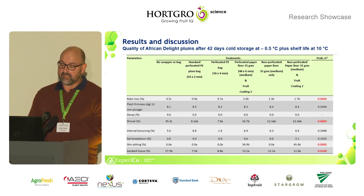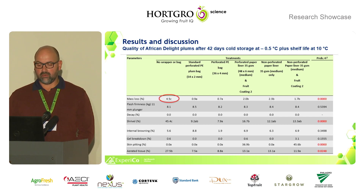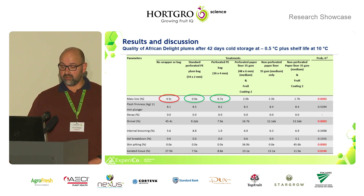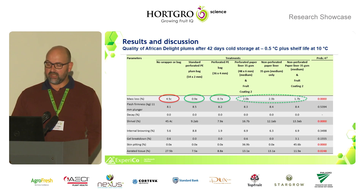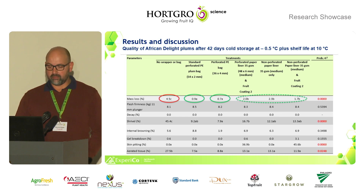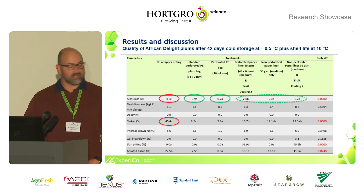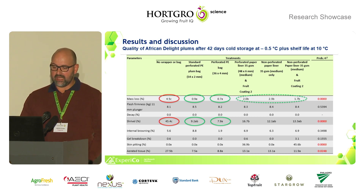Looking at African Delight plums stored for 42 days plus shelf life at 10 degrees, we can again clearly see that no wrapper or bag resulted in significantly higher mass loss compared to the standard. In African Delight's case, the standard treatment used a 54 by 2 millimeter grey perforated bag, and the 36 by 4 millimeter bag also performed the best. The best alternatives were all three combinations of the paper liner and the paper liner with coating, which performed better than the treatment without a bag or liner. Shrivel percentage was once again in line with mass loss, and the standard bag and 36 by 4 millimeter bag performed best at limiting shrivel levels.